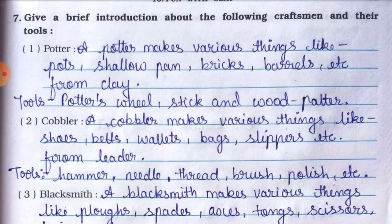Tools used by a cobbler: hammer, needle, thread, brush, polish, etc. Ye saare tools cobbler use karta hai.